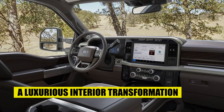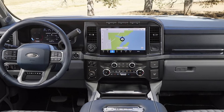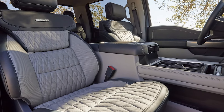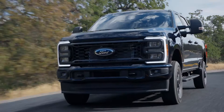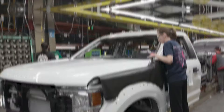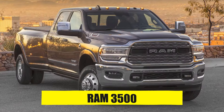A luxurious interior transformation. Let's face it — past Super Duty interiors haven't exactly been known for luxury or the best build quality. They were built to be used and abused, not for five-star comfort. But Ford recognizes the evolving needs of its fanbase, and with Super Duty prices surging past six figures, it was about time they did so. In 2025, the Super Duty's interior will undergo a dramatic transformation. The days of hard plastics covering every surface are finally over, replaced by soft-touch materials that elevate the cabin past its main rivals, like the Ram 3500.